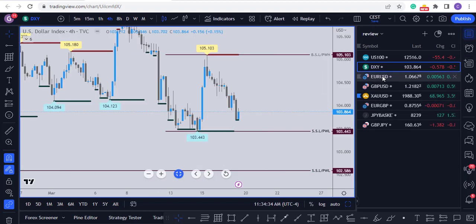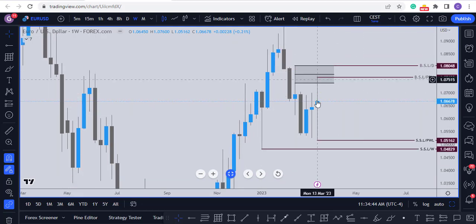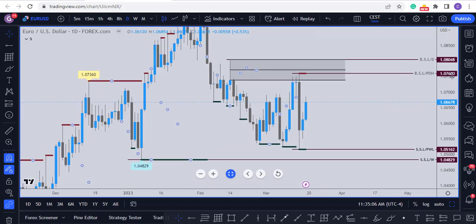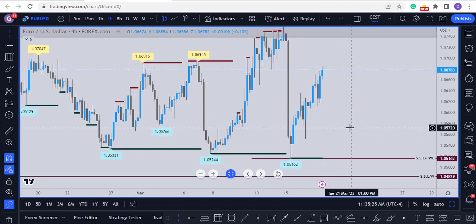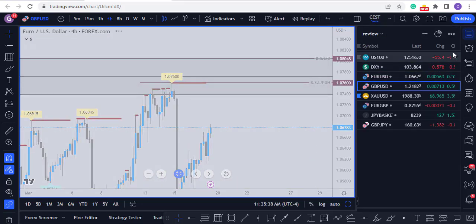Looking at the EURUSD, the weekly closed as an indecision candle with wicks on both sides. Moving into the daily time frame, it's more like in a range. Given the slightly bearish situation on the Dollar Index, this may rally — it may go for 1.0760 first, then if that gives way it will go for 1.0804. Any retracement should offer an opportunity for price to come up to this high, as long as it stays above the previous week's low.